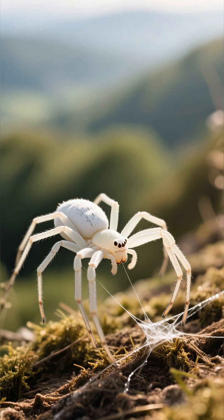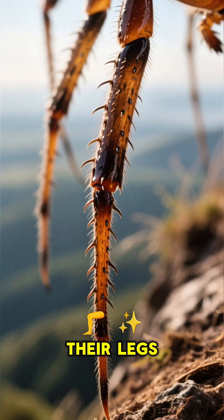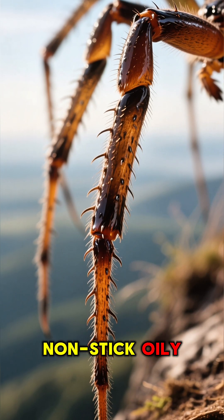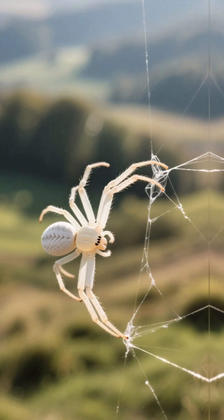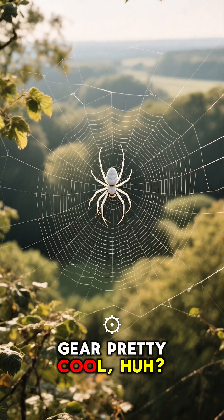But here's the real kicker. Even if they do step on a sticky part, they're covered. Their legs have special tiny claws and are coated with a non-stick oily substance. It's like they're wearing Teflon boots, so they can easily pull away without any trouble. It's a combination of smart pathing and built-in gear. Pretty cool, huh?